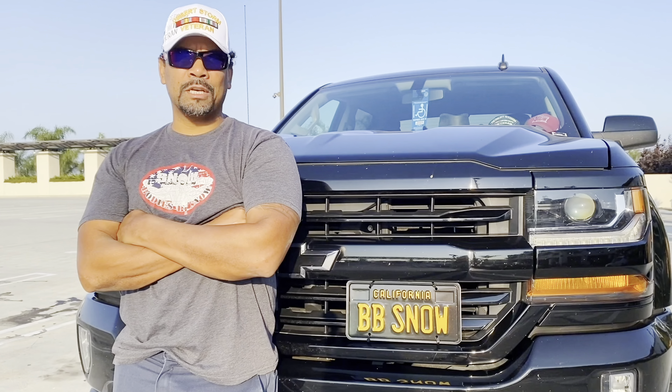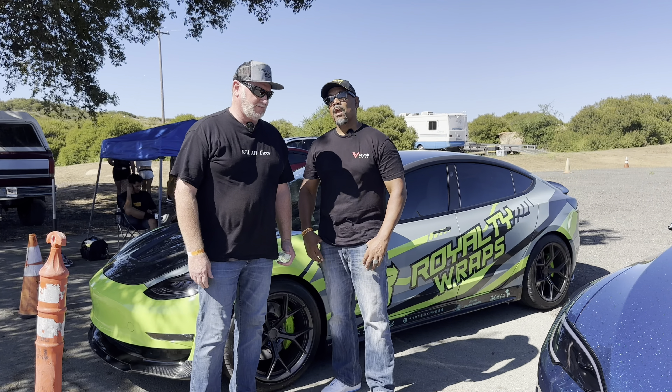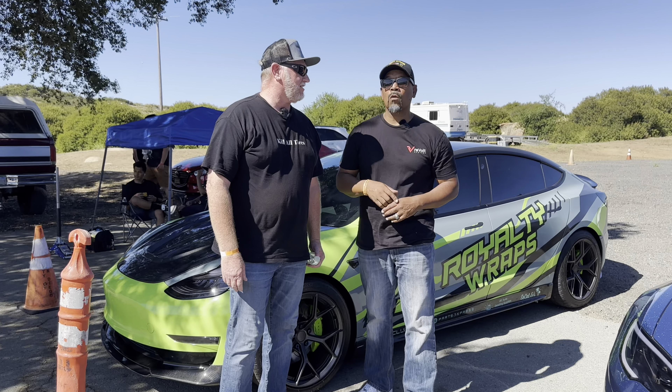Hi, I'm Snow, and this is Gas & Go. Alright, welcome to another episode of Gas & Go.